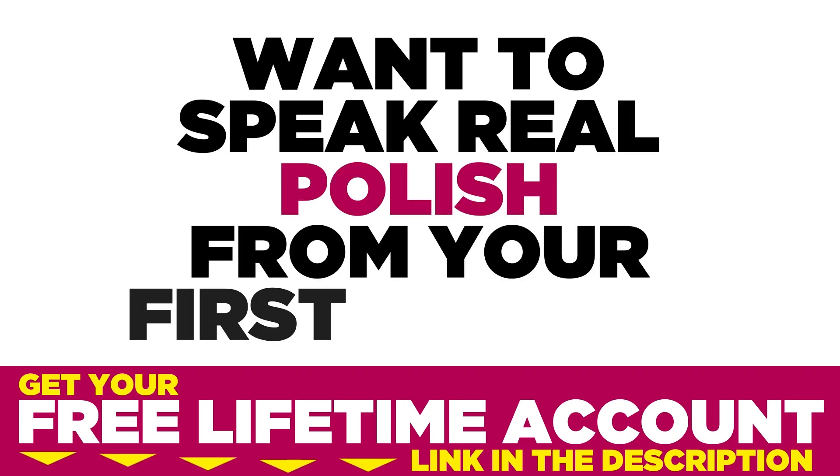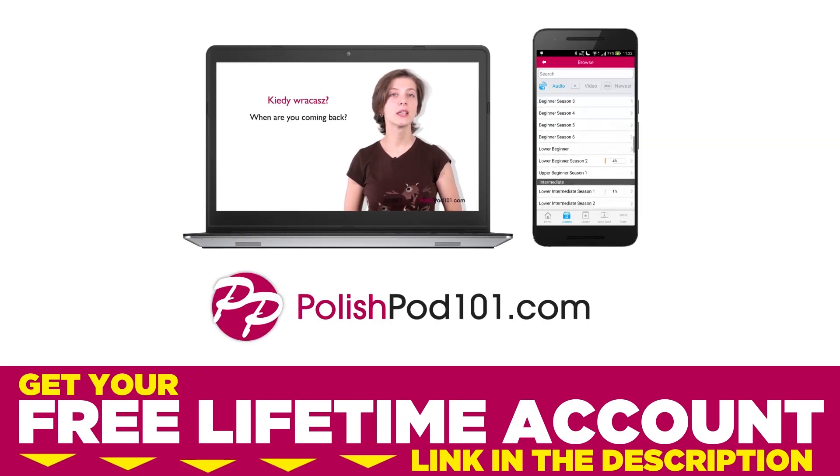Want to speak real Polish from your first lesson? Sign up for your free lifetime account at polishpod101.com.